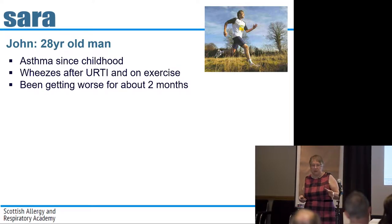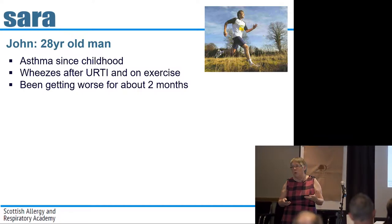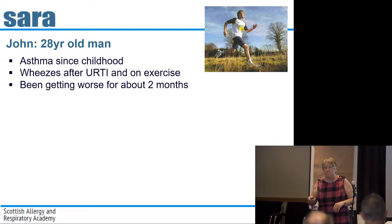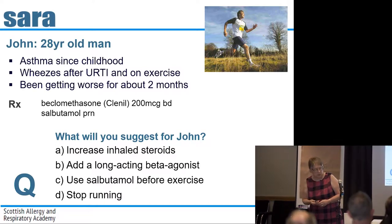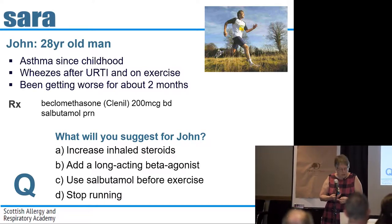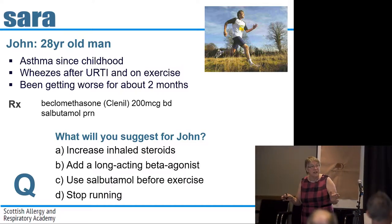However, for the last couple of months, he's noticed his asthma has been getting worse. He's getting much more wheezy when he enjoys running. When you look at the computer, you can see he's on beclomethasone — a repeat prescription for a couple of hundred micrograms twice a day — and a salbutamol inhaler. Fairly typical story.